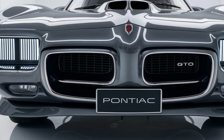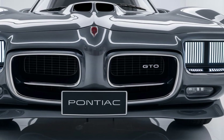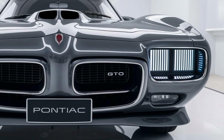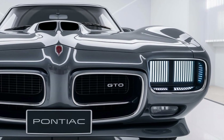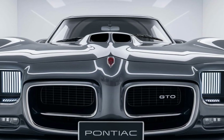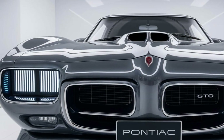With room for four, it's also practical for everyday use. The 2025 Pontiac GTO doesn't just offer raw power — it's equipped with modern safety tech to keep you secure on the road, including advanced driver assistance systems like adaptive cruise control, lane-keeping assist, and automatic emergency braking.